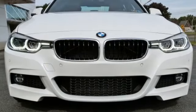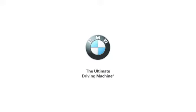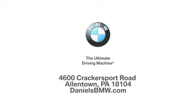BMW, sheer driving pleasure. Take it for a test drive today. Welcome to Daniel's BMW at 4600 Crackersport Road in Allentown, Pennsylvania.